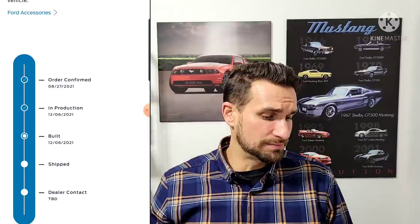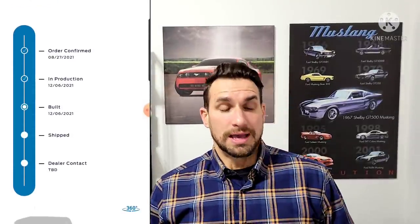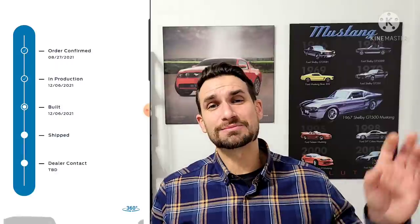Now enter the VIN. If you don't have a VIN yet, this tracking system is not going to work for you. The system is pretty good — let's say it works 95% of the time — at letting you know where your vehicle is. It brings you step by step through: order confirmed, in production, built, shipped, and dealer contact. Dealer contact means your vehicle has arrived and made contact with the dealer — that's when you need to reach out to them.